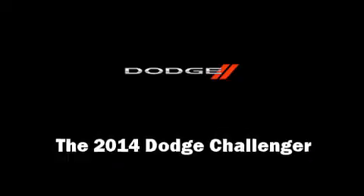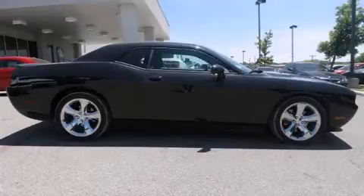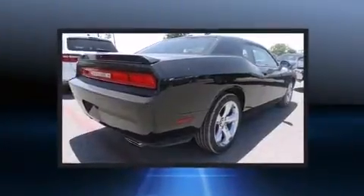Treat yourself to a test drive in the 2014 Dodge Challenger. This two-door, five-passenger coupe leads among competitors in its segment.